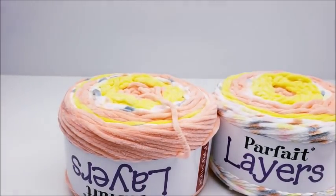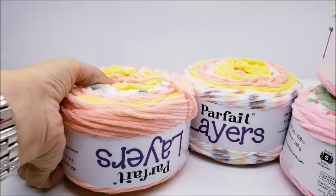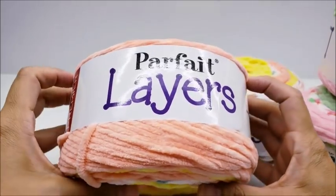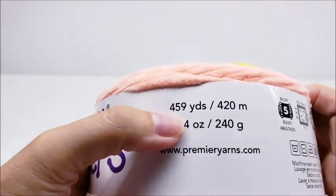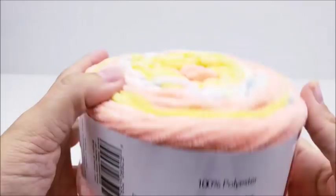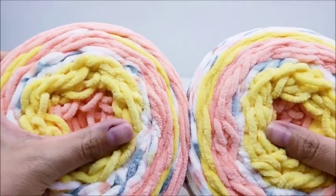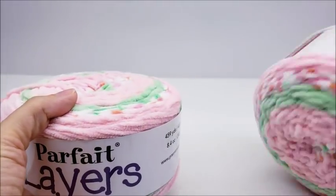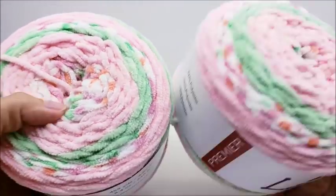I thought these parfait layers were on sale when I saw online. When I got to the store there was no sign, so I was about to put them back, but when I got to the register they actually were on sale - $7.49. So I got two of these. There's 460 yards in these. This one's called Peachy Keen - it's really cute and really soft polyester. Not sure what I'll make with it - something baby or toddler or young child since it's so soft. And then I got this color, Minty Fresh.